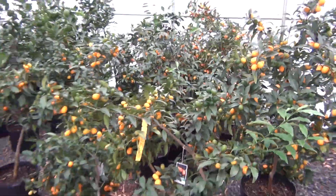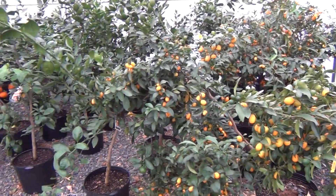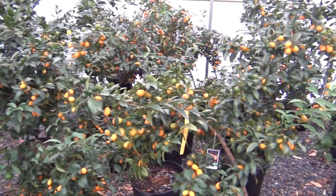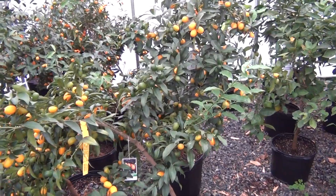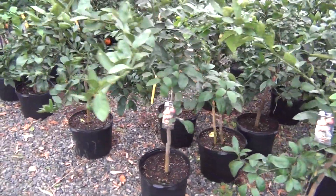Let's go look at the kumquats. These trees are about to double level with fruit. That's all the satsumas.